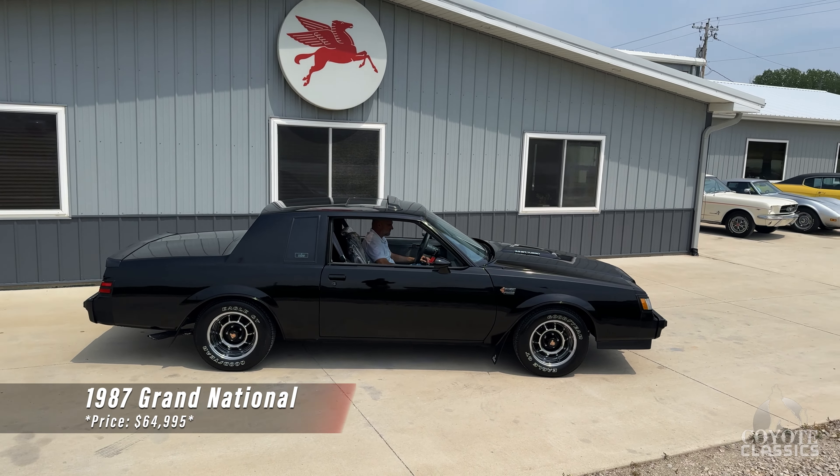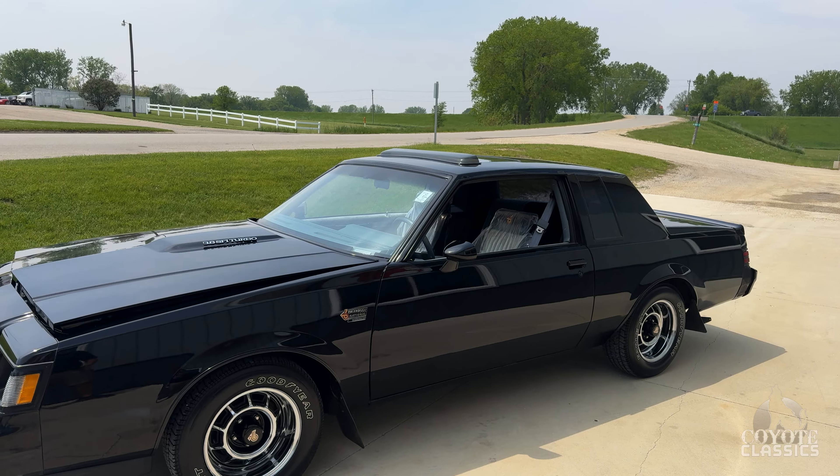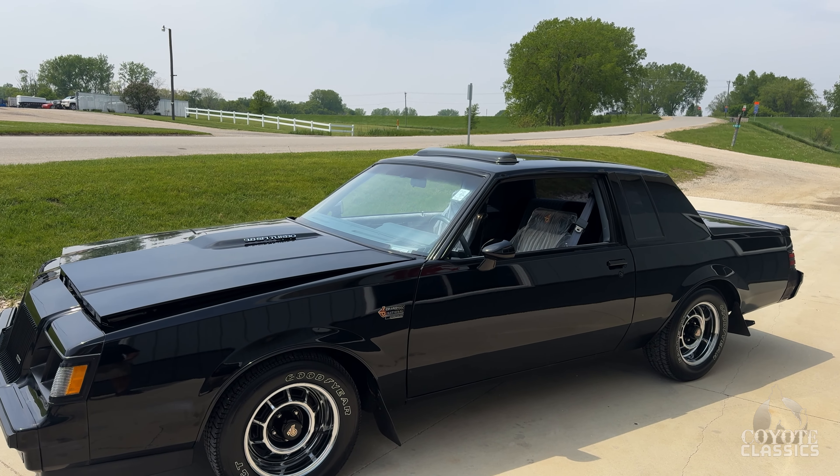It's got the factory Astro roof, which is extremely rare. In '87, there weren't exact production numbers on Grand Nationals with the Astro roof, but they know that only 2,500 of all Regal models had the Astro roof, and some people say, doing the math, there are only 50 or fewer Grand Nationals with the Astro roof.